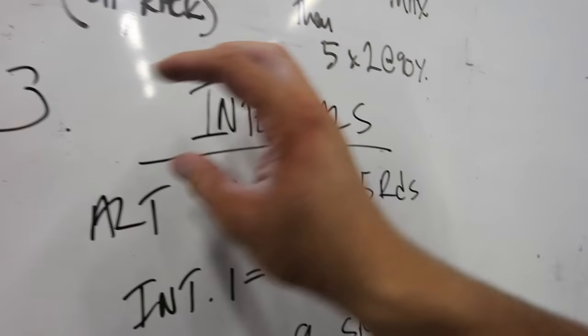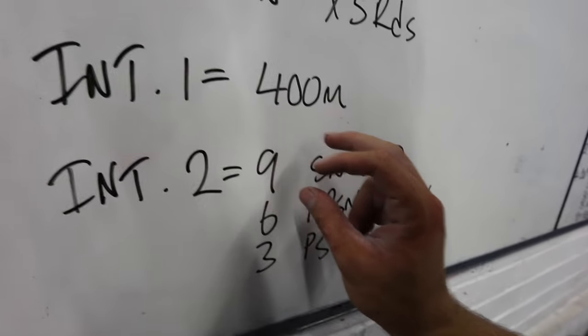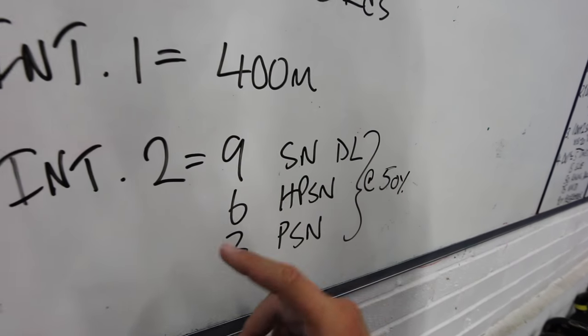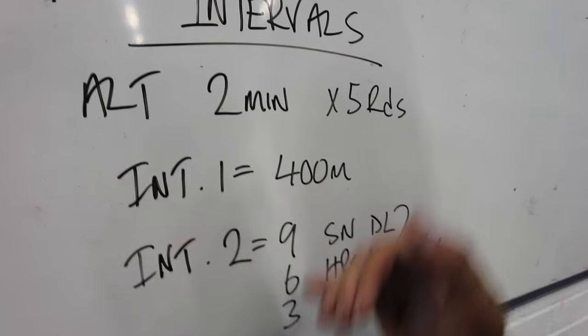The metabolic conditioning today is intervals — two-minute segments. Segment one is 400m on the rower, and segment two is nine snatch deadlifts at 50% of the weight we just did, so around 45kg, then six hang power snatches and three full power snatches. We're going to run through this five times. That's going to get very tasty.